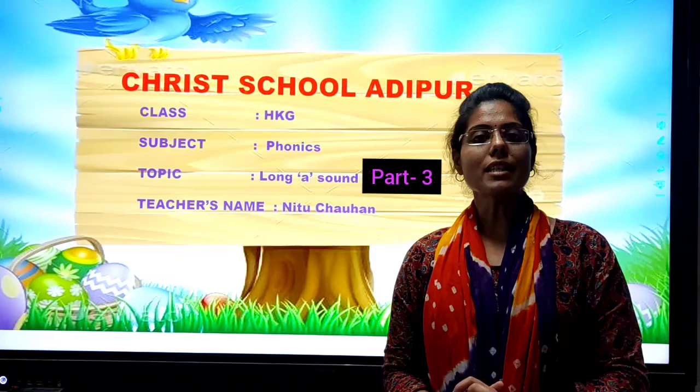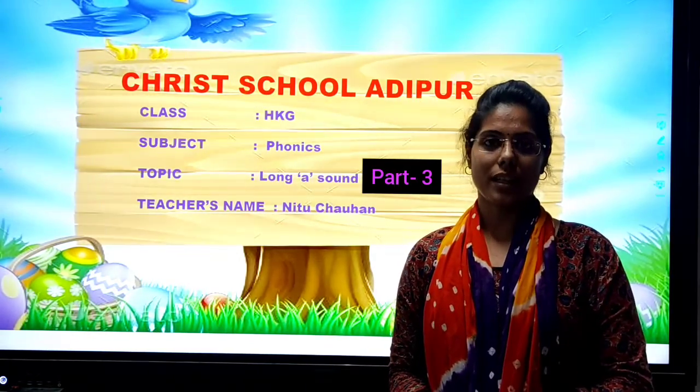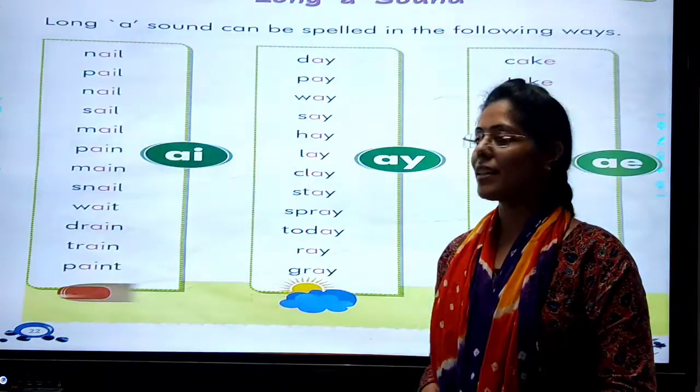So lovely kids, complete your work in a very good handwriting. Thank you and God bless.